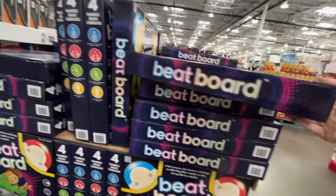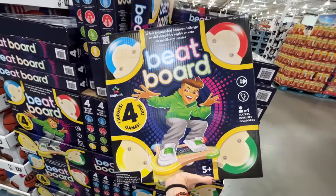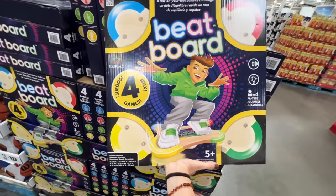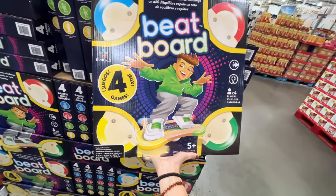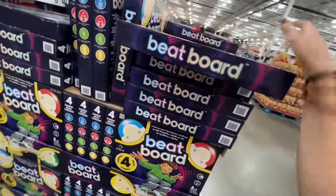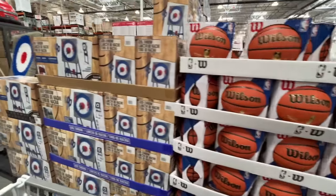For your future DJ, they have a beat board — $50. Wait, it's actually a game — Fast on Your Feet, Balance Challenge. I thought it was like mixing beats. Basketball is always a steal here. An axe throw — they brought that back because they didn't sell out, I guess.